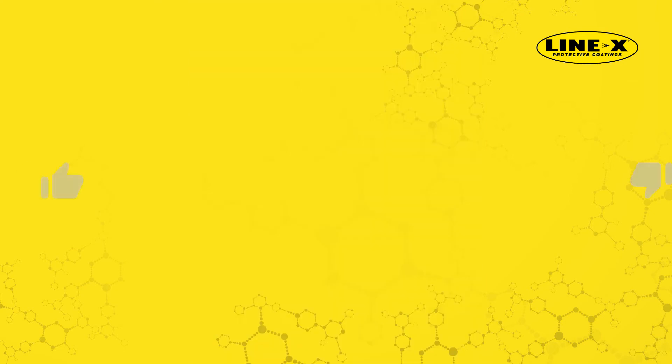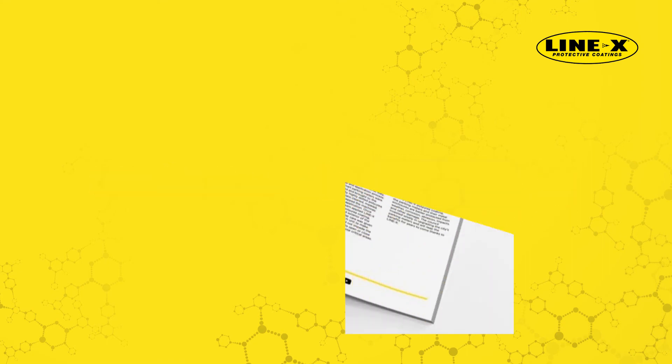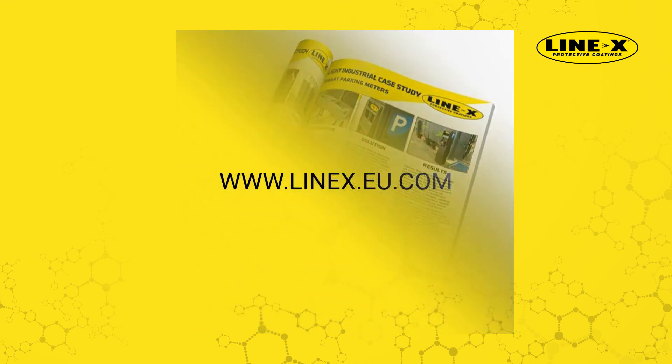If you found this case study interesting, make sure to click the notification bell and subscribe, so you will be notified of new video case studies by Line-X Protective Coatings. To learn more, visit www.linex.eu.com.